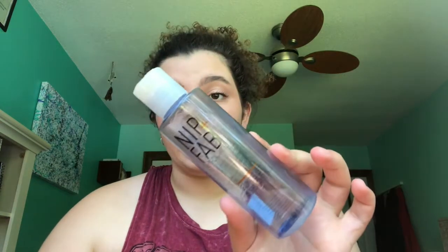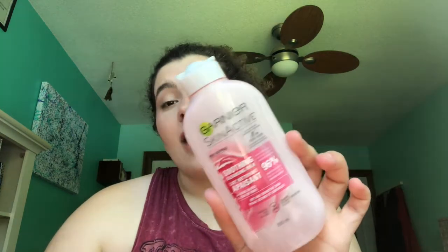I have two more face washes. The Nip+Fab Glycolic Cleanser — I actually really liked this one. It didn't strip my skin, but it almost exfoliated a bit. Then there's the Garnier Soothing Cleansing Milk, which is more of a cream cleanser. I thought it was good — moisturizing, didn't strip my skin — but it didn't wow me either, so I'm not necessarily going to buy it again.